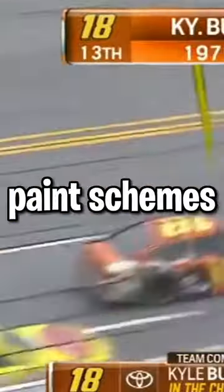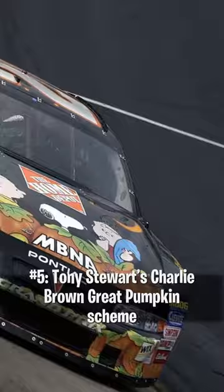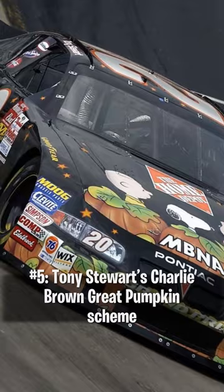These are the best spooky paint schemes in NASCAR. Number 5: Tony Stewart's Charlie Brown Great Pumpkin scheme from Bristol in 2002.